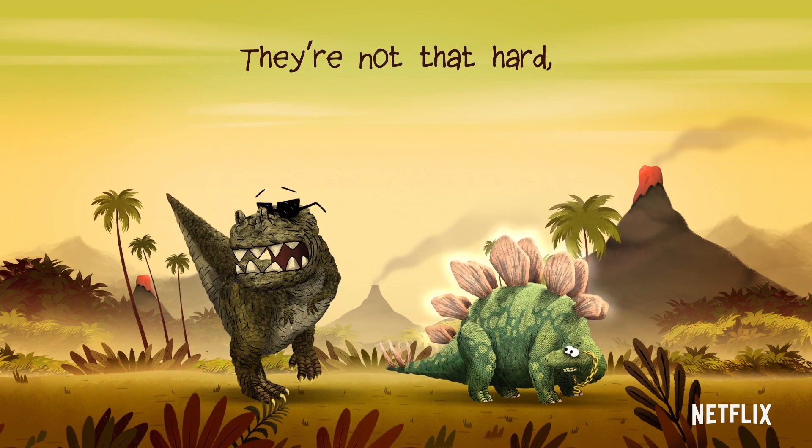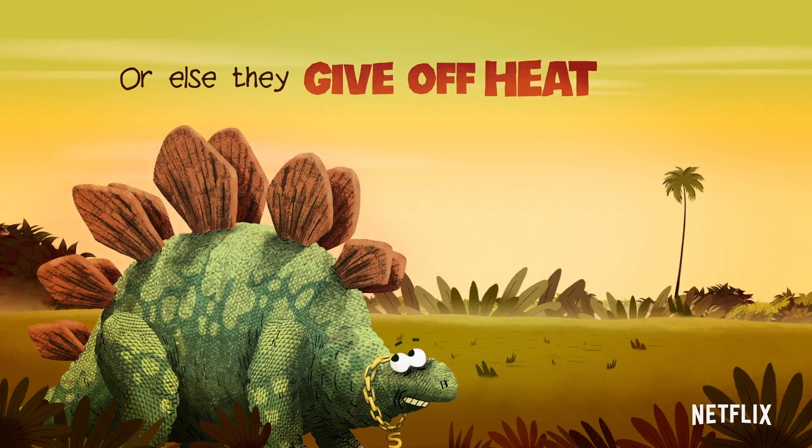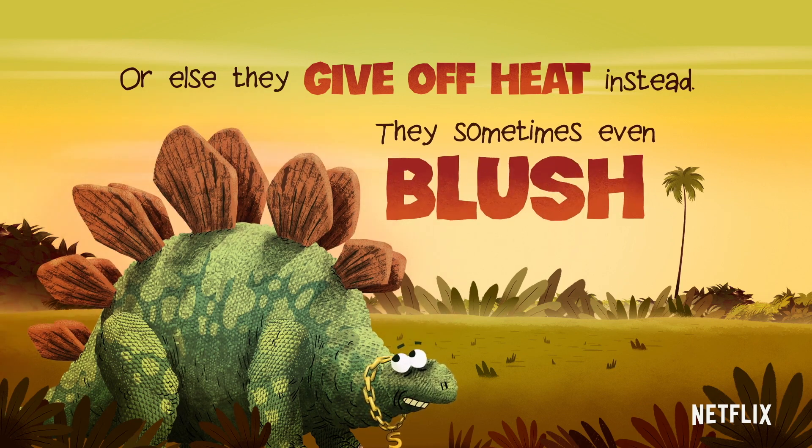They're not that hard, but just the sight could fill a predator with fright. Or else they give off heat instead — they sometimes even blush bright red.